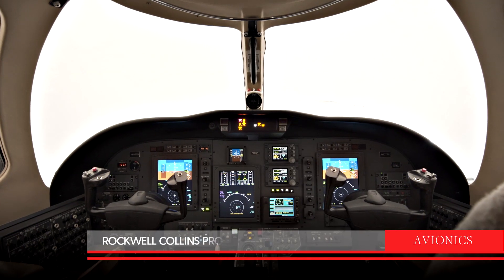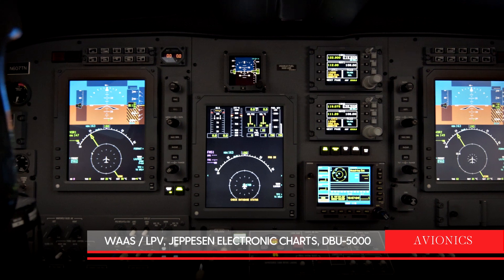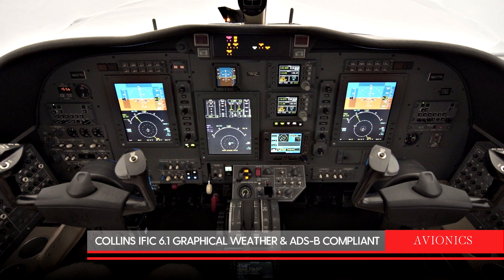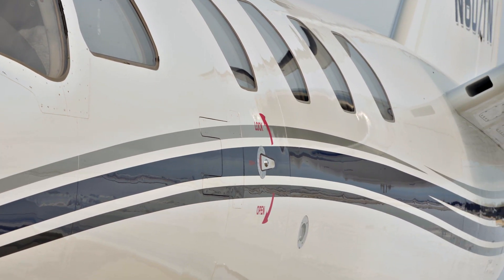Avionics in this Citation feature a Rockwell Collins ProLine 21 integrated avionics suite with WAAS LPV, Jefferson Electronic Charts, DBU5000, Collins IFIC 6.1 graphical weather, and is ADSB compliant. With WAAS LPV, ADSB compliance, and engines on TAP Elite,